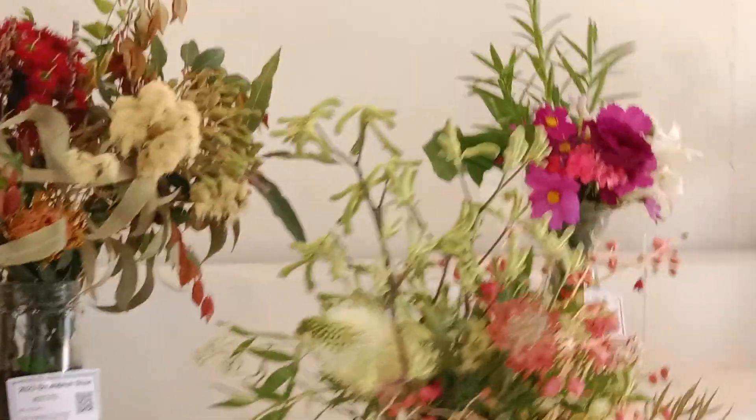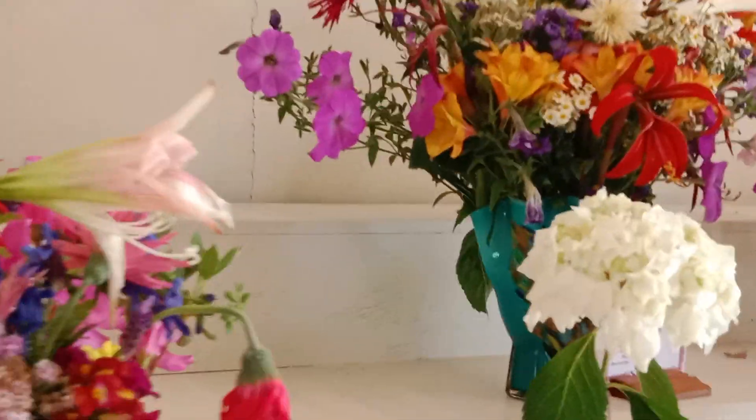This is the last day of the show, so some of the flowers are looking a little bit wilted. Don't blame the competitors — they've been sitting in the hot sun for two or three days now.